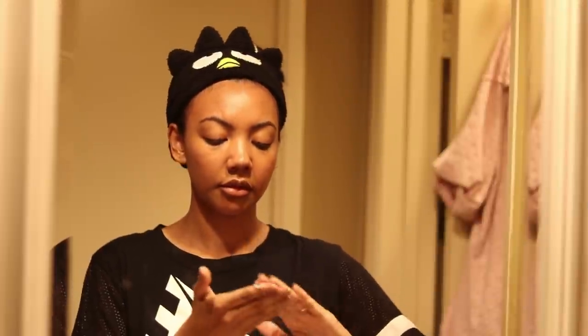Number six: be sure to supplement your skincare routine with a balanced diet and drink lots of water. So onto the skincare routine.